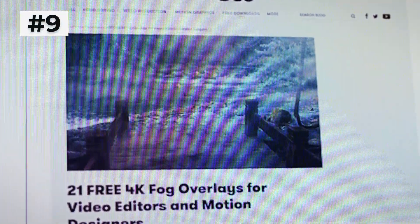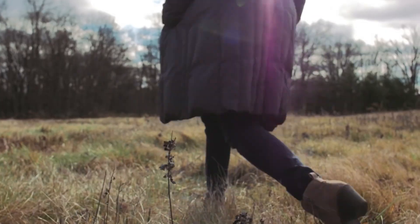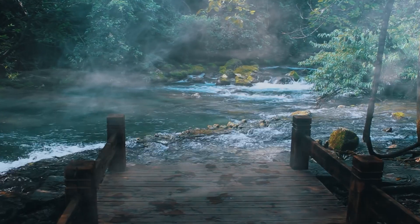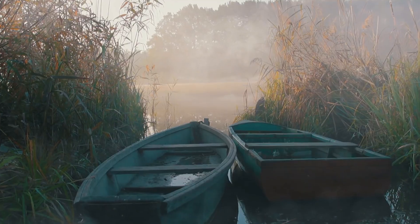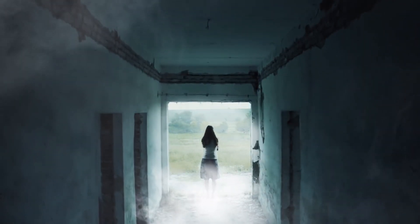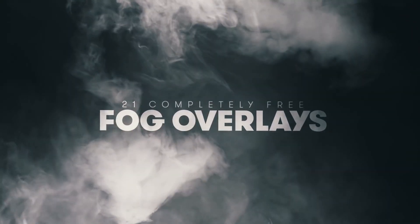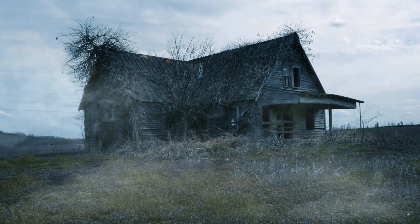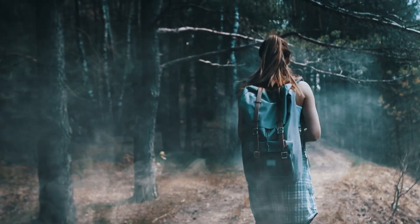For number nine, we have the 4K Fog Overlays Pack. These high-resolution, real 4K fog elements are best used subtly. You can add it to all sorts of footage to add just a little bit of texture to the atmosphere or to make it look like there's actually real fog in the scene. There are over 21 elements in this pack, so there's a lot to choose from. Use it subtly — you want it to actually look real.